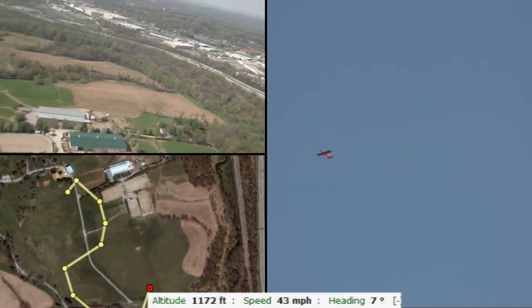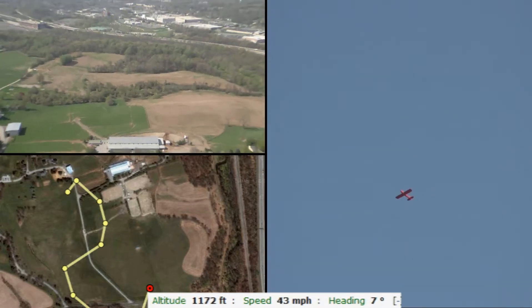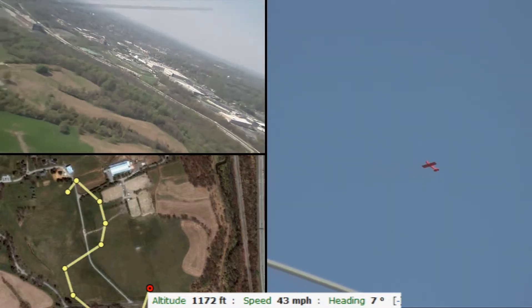Did you do that last time? I don't remember. What's the height? Now you're back on this side. 1172.